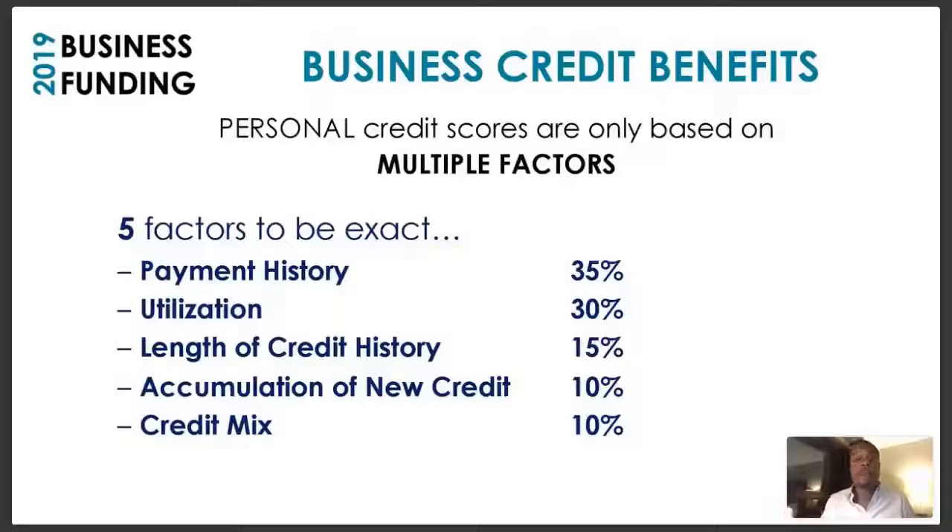If you monitor your credit you can see how your score goes up and down based on your utilization. Utilization is 30% of your credit score. Payment history is 35%. The length of your credit history is 15% — the longer you go without developing credit, the longer it takes to develop a great score. Also, accumulation of new credit — whether loans, credit cards, or increases — is 10% of your score. Your credit mix, including installment loans like car notes or mortgages and revolving credit like credit cards, is another 10%.